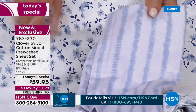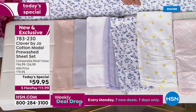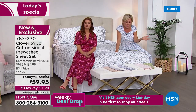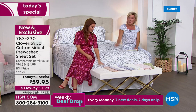We've got three neutrals — the white, the gray, and the beige. All of these choices are here and that's the beauty of watching at midnight. Free shipping by the way — $59.99, plus it's on five flex so you can spread this out over monthly payments.